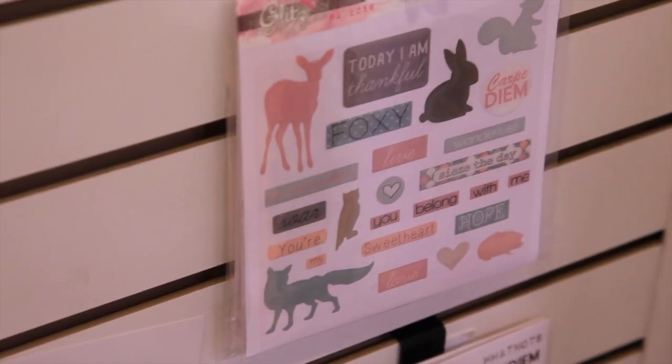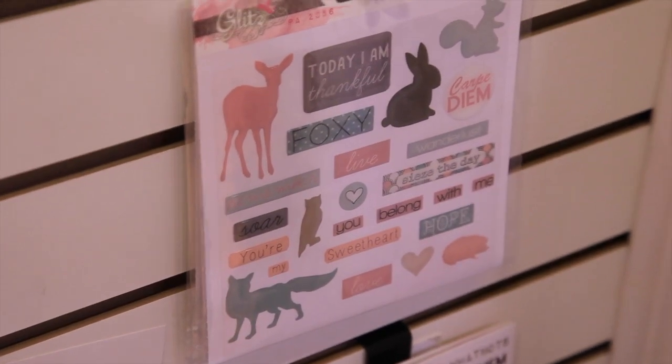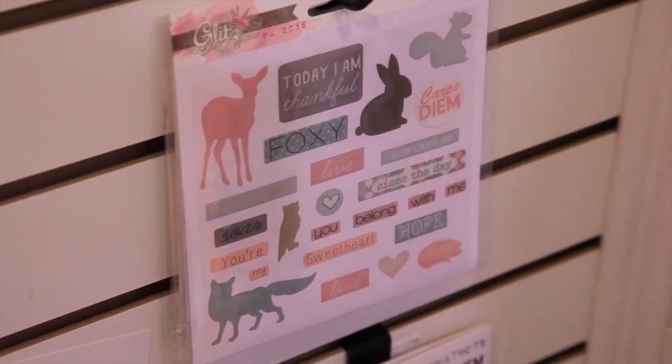And then we have our puffy stickers as well, which are really fun. They give a 3D dimension kind of glazed look, which is great.